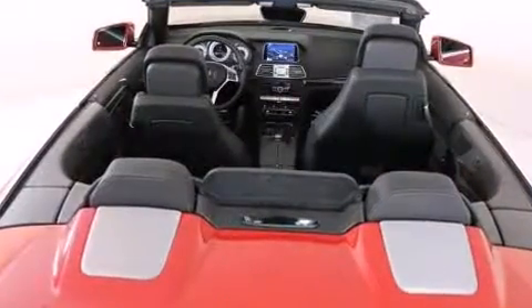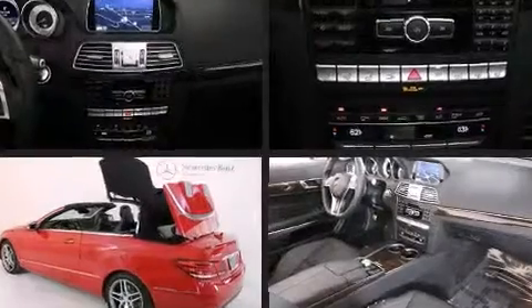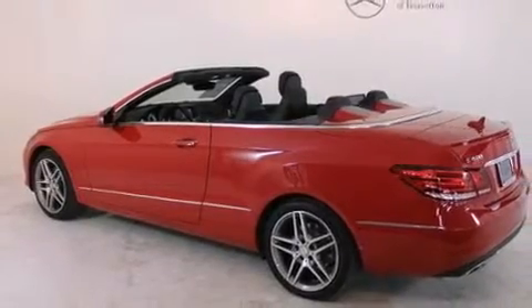Mercedes-Benz ensures the safety and security of its passengers with equipment such as dual front impact airbags with occupant sensing airbag, integrated rollover protection, anti-whiplash front head restraints, an emergency communication system, and four-wheel disc brakes with ABS.